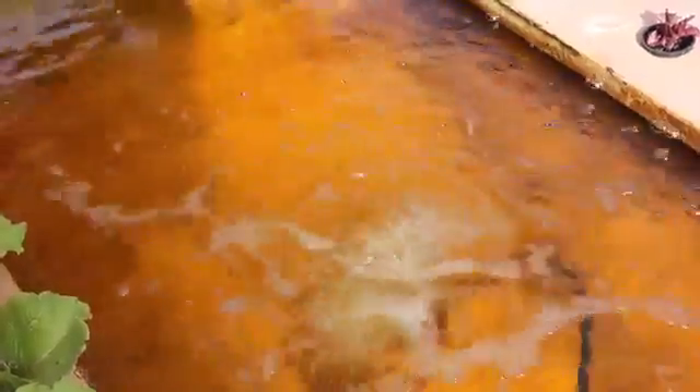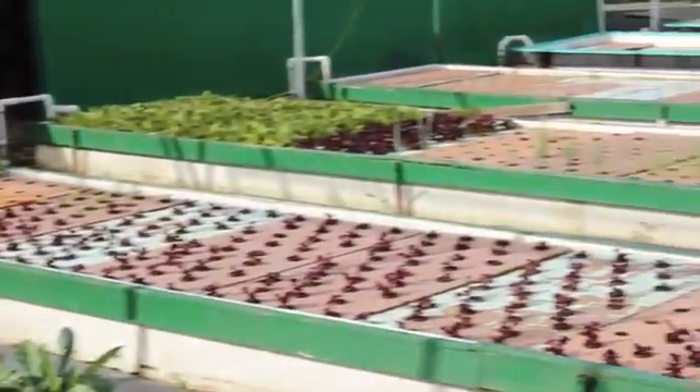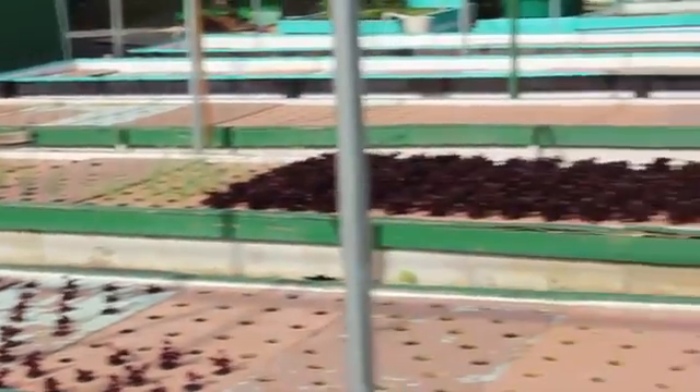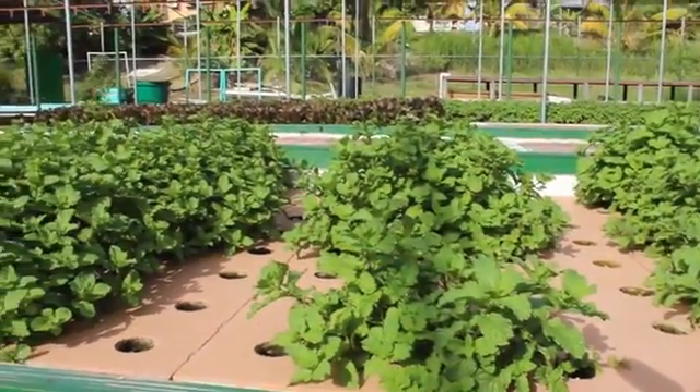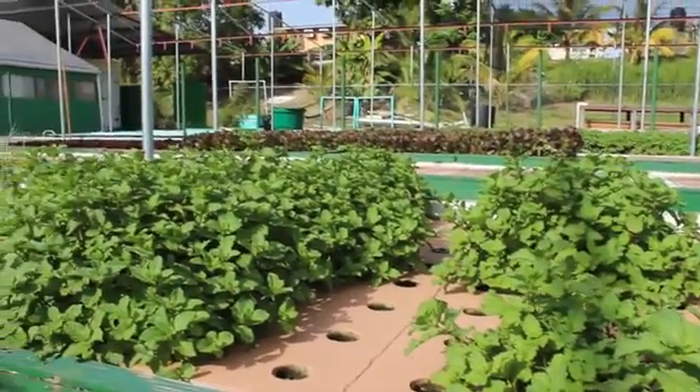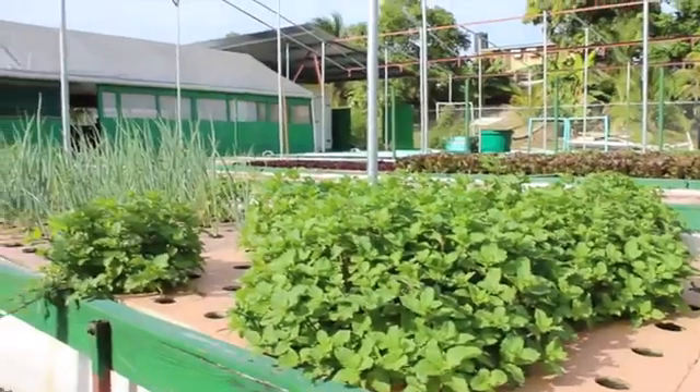What makes an aquaponic system work — what breaks down the fish ammonia — is bacteria. There are bacteria that change the ammonia to nitrates, and these bacteria are what you find on the underside of these rafts, as well as throughout the whole water column in the tanks everywhere.